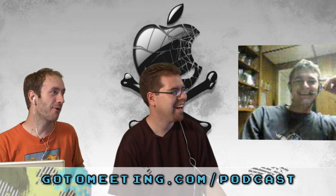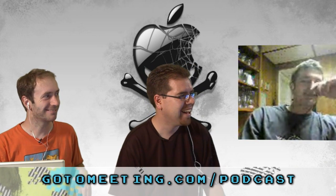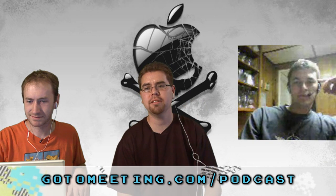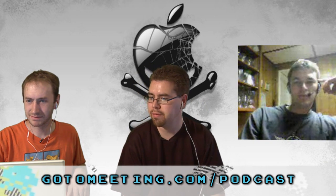GoToMeeting enables things like this but at higher quality — more bandwidth, much higher quality. It's a much smarter method of showing your desktop to everyone in the meeting. Go to GoToMeeting.com/podcast and give it a try — free 45-day trial, which is 15 more days than the standard trial. And then get yourself some hackintosh parts.